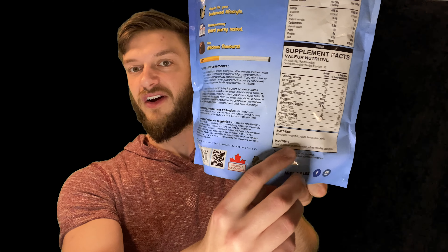Being a protein isolate, I find that if you're lactose intolerant this protein probably isn't going to affect you at all, which is really nice. I have some friends that are lactose intolerant and they take this with no issues. Looking at the ingredients, it's very basic — not a whole lot in it. Whey protein isolate from milk, natural flavors, cocoa, and stevia.